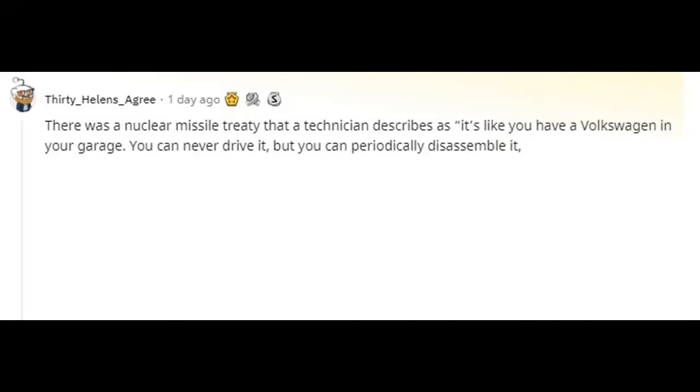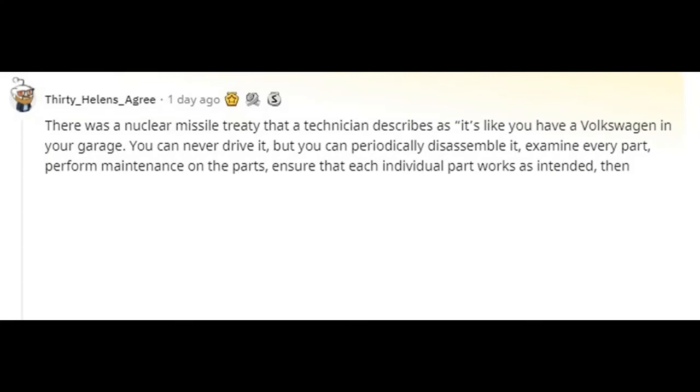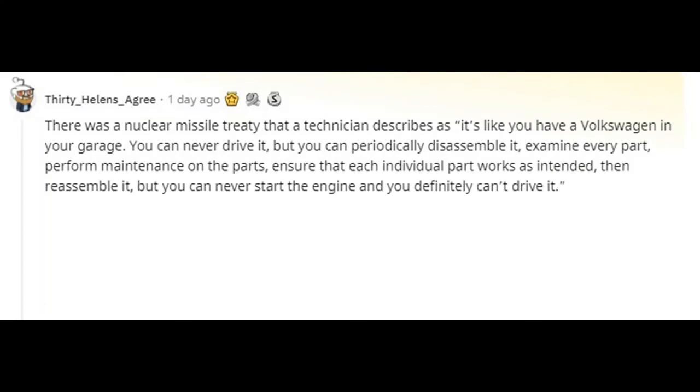There was a nuclear missile treaty that a technician describes like this: 'It's like you have a Volkswagen in your garage. You can never drive it, but you can periodically disassemble it, examine every part, perform maintenance on the parts, ensure that each individual part works as intended, then reassemble it — but you can never start the engine, and you definitely can't drive it.'